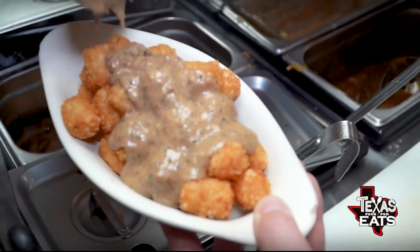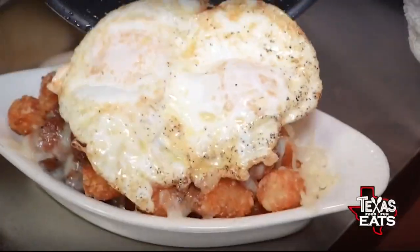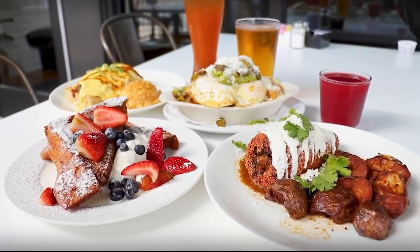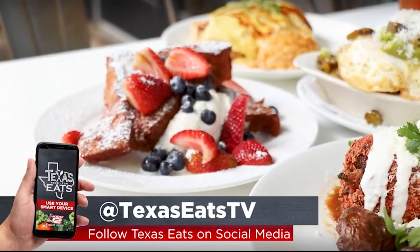Welcome back to Texas Eats. Now we're here in Austin to go inside a breakfast and brunch diner that's been serving up delicious food since 2017. Let's go inside Phoebe's Diner. Joining me now is chef and partner Camden Sturzenburger. How did all of this get started? We were having a baby — her name is Phoebe. She was born August of 2017 and we opened the restaurant in September of 2017. According to my dad, I'd been talking about opening a breakfast restaurant for about 10 years.